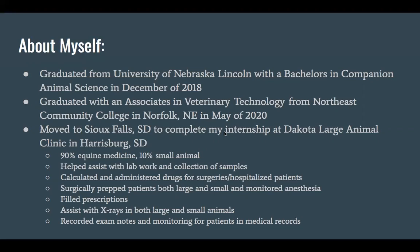A little bit about this clinic — it was a really good experience. They do 90% equine medicine and 10% small animals, so dogs and cats. Some of my tasks there: I helped assist with lab work and collecting samples — all kinds of different samples: fecal, urine, blood, skin samples, tissue samples, kind of whatever they needed.